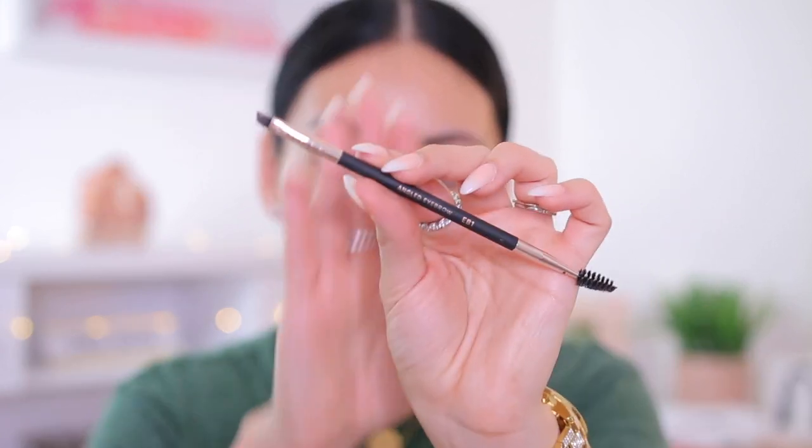I'm going to use the same Arches and Halos brow pomade, and I have this new brush from Profusion. They came out with these new brushes and they almost remind me of something high-end — such good quality, even the handles and the way they feel. This is their angled eyebrow brush, the EB1, and I definitely recommend checking these out. These were sent to me in PR, so I'm not sure exactly where you can get them — probably just on Profusion's website — but I'll link them down below because I've been using them and loving them.